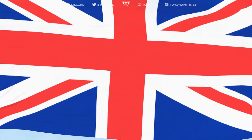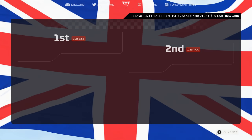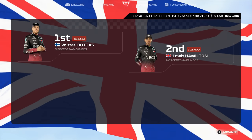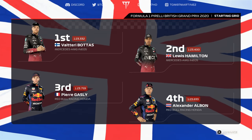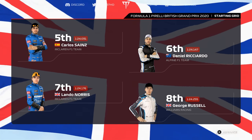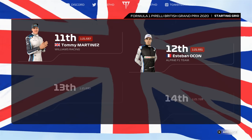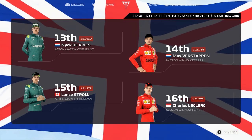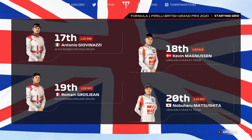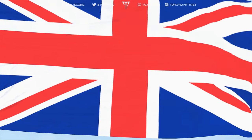The grid lines up: Bottas on pole with Hamilton alongside. Then Gasly, Albon, Carlos Sainz and Ricciardo, Norris, Russell, Perez, and Kvyat. Martinez, Ocon, De Vries and Verstappen. Stroll, Leclerc, Giovinazzi and Magnussen. Grosjean and Matsushita at the back. Which of these talented drivers will come out on top today?